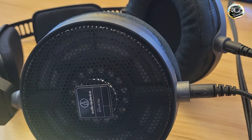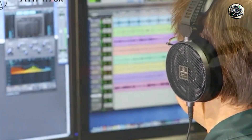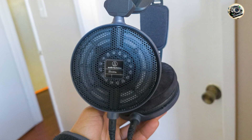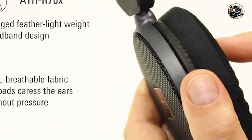Usability: designed for comfort and durability, the ATH-R70X features lightweight construction and breathable ear pads that provide long-term comfort during extended mixing sessions. With a flexible headband and swiveling ear cups, these headphones offer a customizable fit that adapts to your head shape for maximum comfort.